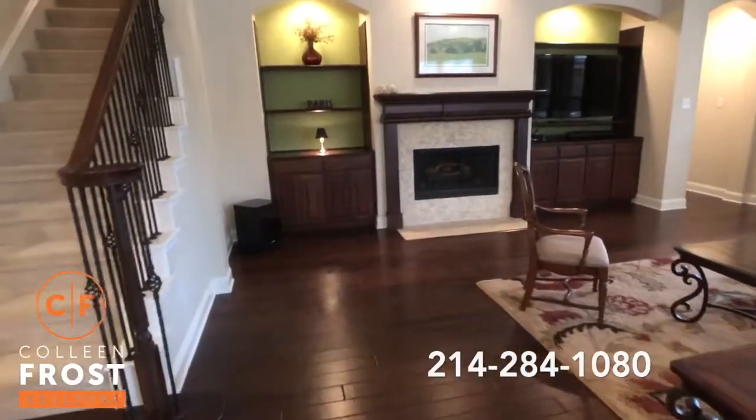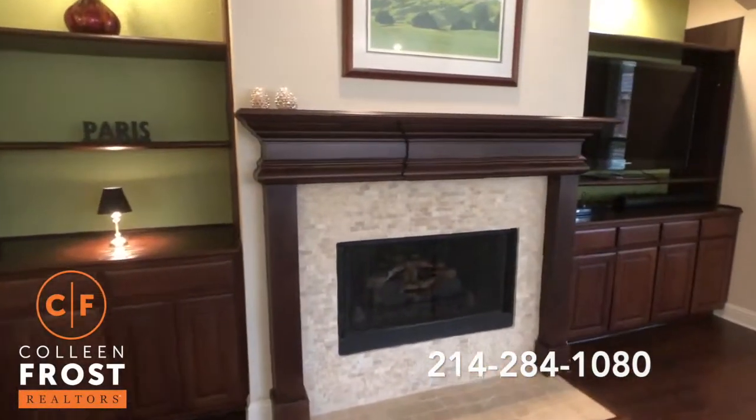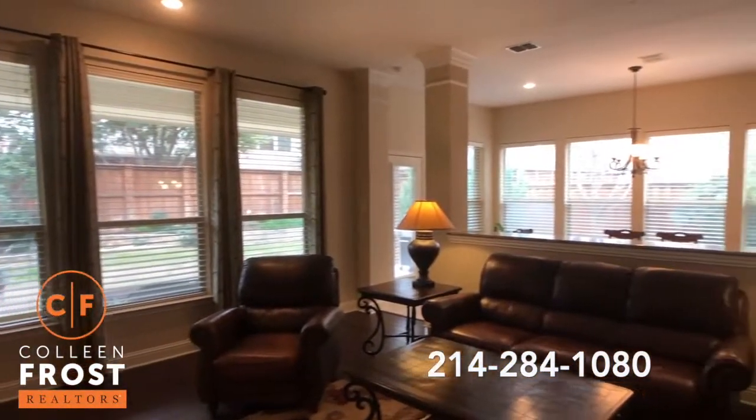Absolutely gorgeous hardwood floors and built-ins. I love the tumbled marble around the fireplace entry. This is gorgeous.